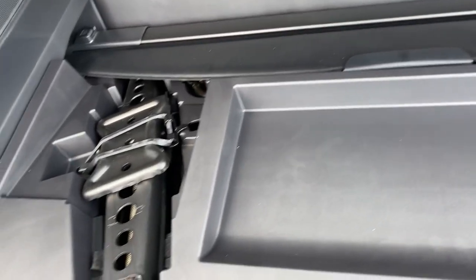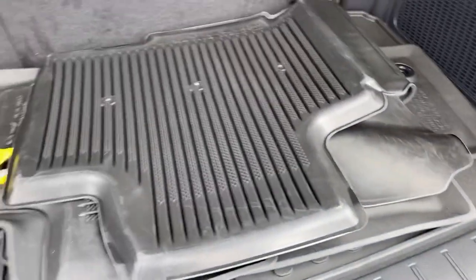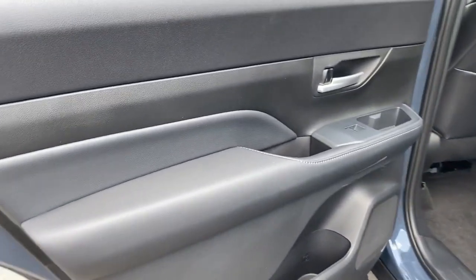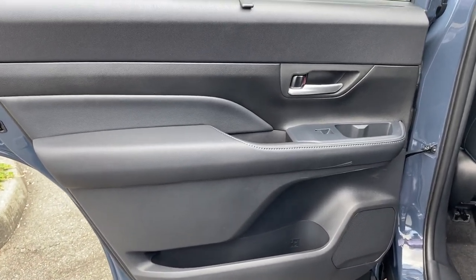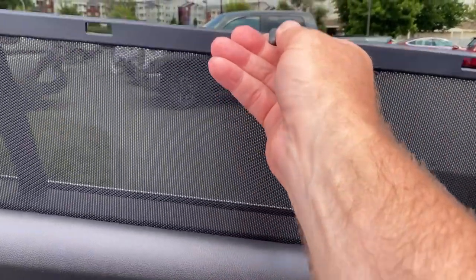Right underneath there you have your little storage bin, a place for your rear cargo cover, and your jack. Looking at the rear driver door on this Limited version, you see a nicely laid out, very clean, tight fit and finish on the door panel.